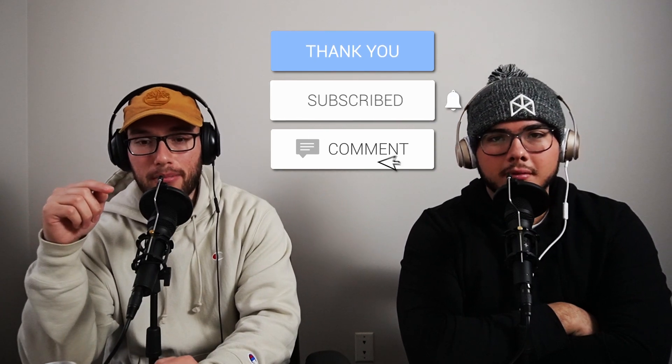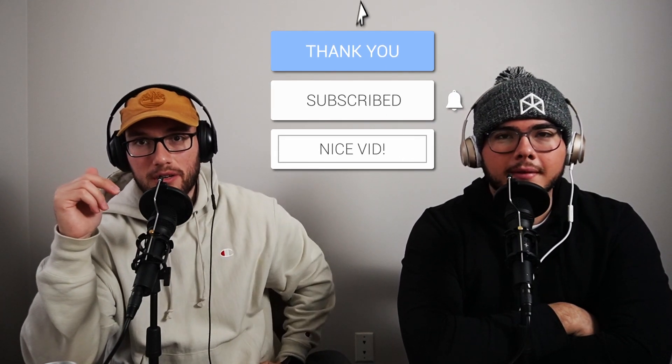Before we get into the video, make sure you go down and hit the subscribe button. Also, down in the description I'm gonna provide all of the links to all the stuff that we use, so you can check it out — where we bought it and how much it all was. With that being said, let's get into it.